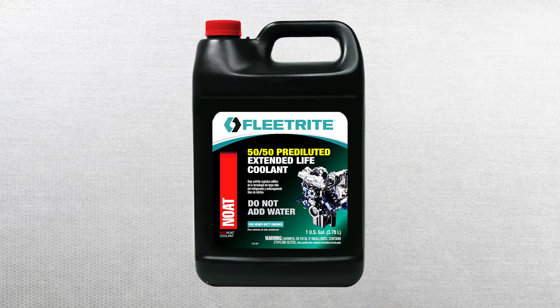Red Node coolant contains special OAT inhibitors plus nitrite. Node extends the life of coolant up to 750,000 miles or 15,000 hours, and does not require any SCAs or other chemically charged filters.